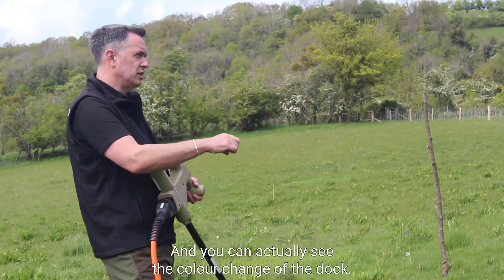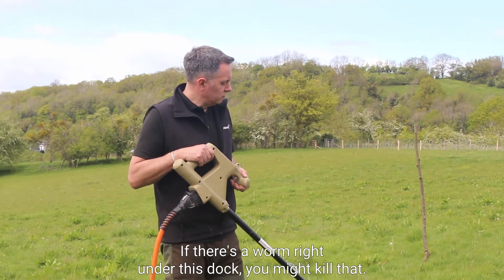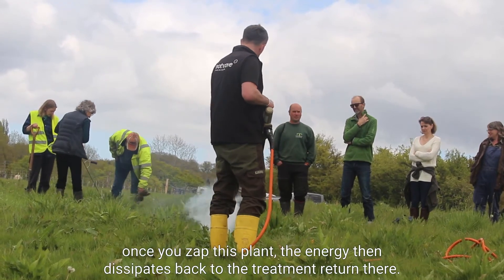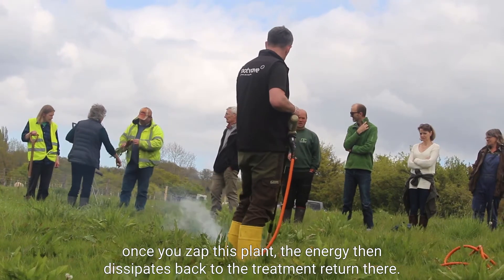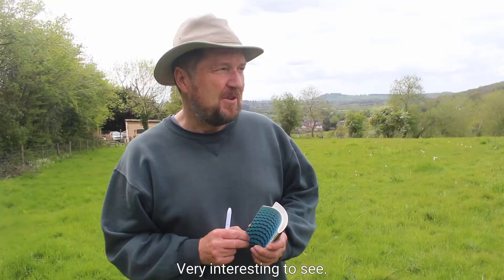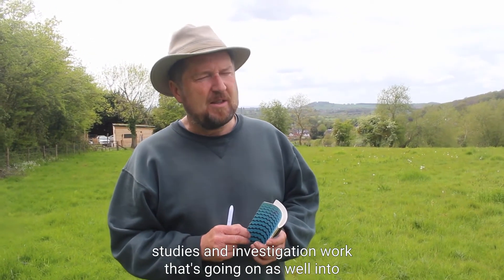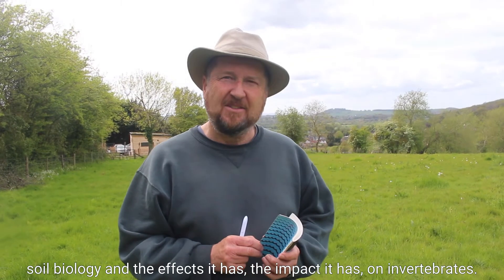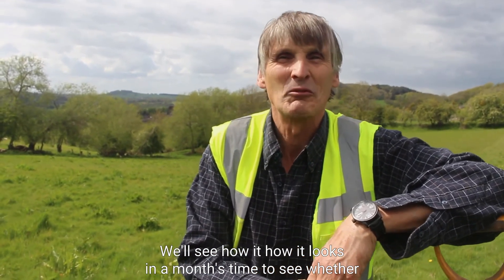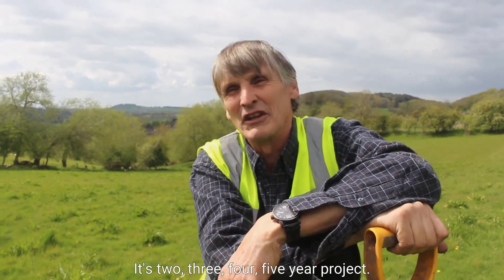You can actually see the color change of the dock — a bit like when you're cooking carrots, it goes from orange to bright orange. If there's a worm right under this dock you might kill it, but once you zap the plant the energy dissipates back to the treatment return. The Soil Association and AIDS have verified it, and it's very interesting to see. We look forward to studies on soil biology and the effects on invertebrates. We'll see how it looks in months' time — whether the docks have been killed or just knocked back. It's a two, three, four, five year project.